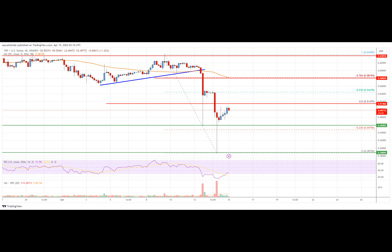In that case, the price could even surpass the $0.5550 zone and test $0.6420. Any more gains might send the price toward the $0.70 resistance. Initial support on the downside is near the $0.4580 level. The next major support is near the $0.4200 level. Any more losses could lead the price toward the $0.4050 level, below which the price might even test the $0.3550 support zone in the near term. Overall, the price could start a fresh increase if it clears the $0.5150 resistance.